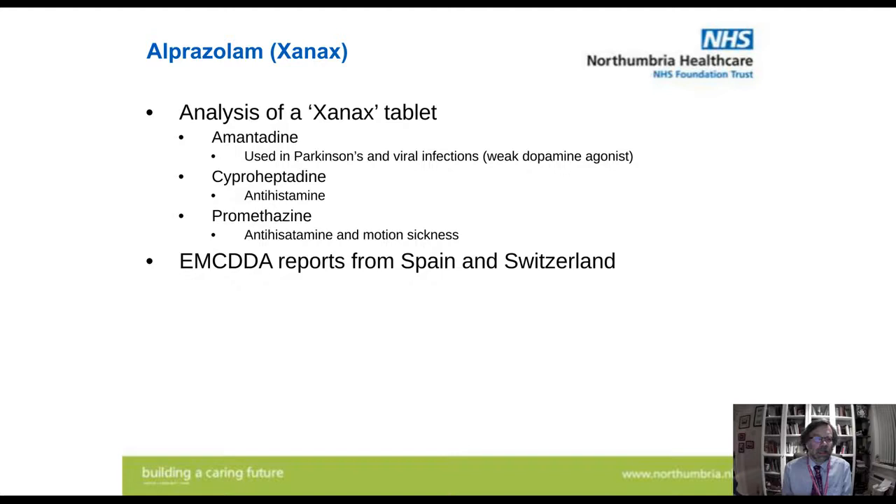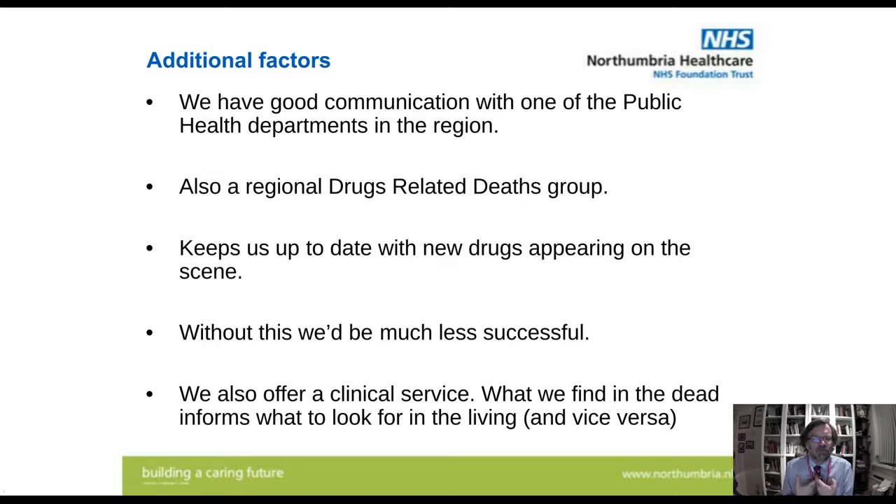This is why we've got promethazine in there. We were sent a Xanax tablet to analyse by public health, and it didn't contain any benzodiazepine at all — it contained amantadine, cyproheptadine, and promethazine. A rather strange combination, but it ties in with reports from the European Monitoring Centre for Drugs and Drug Addiction, which found this also in cases from Spain and Switzerland. We find additional factors very useful — good communication with public health, and we take part in the regional drug-related deaths group where we swap intelligence with police, recovery services, clinicians, and public health. Without this we'd be so much less successful.